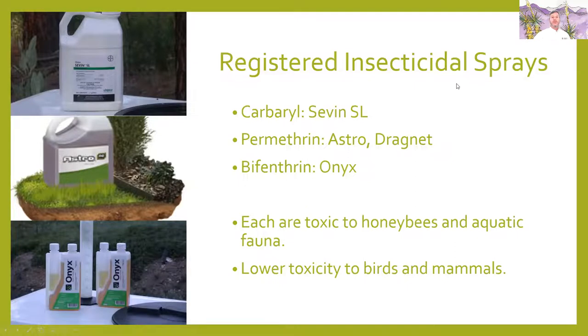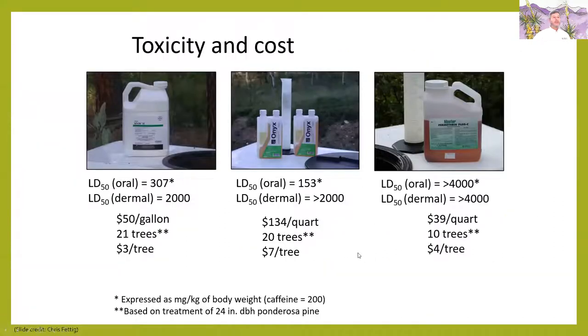There are three registered insecticidal sprays. The active ingredients — and their trade names — are carbaryl, permethrin, and bifenthrin. Each is toxic to honeybees and aquatic fauna; they tend to have a little lower toxicity to birds and mammals. If you're going to be spraying the trees, it needs to be at a time that allows the spray to dry before honeybees are active. These treatments cost approximately $3 to $7 per tree for the insecticide itself — not particularly expensive. The labor is going to be what you're really paying for.